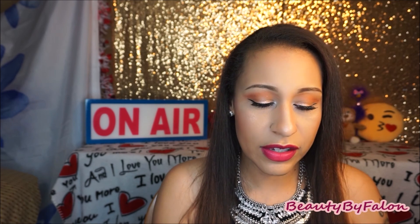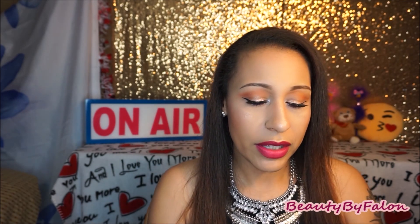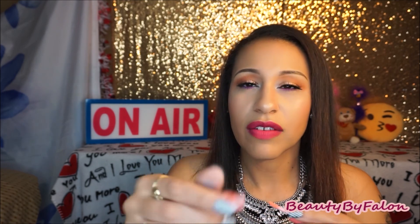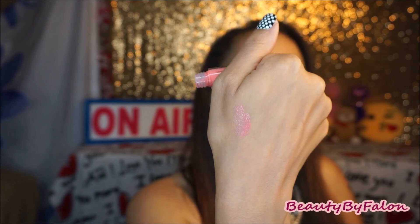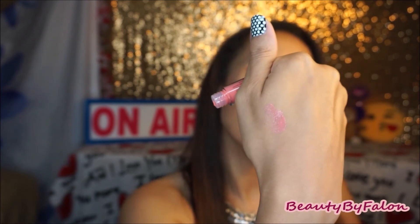The next thing is the Too Faced Sweet Peach Creamy Peach Oil Lip Gloss in Pure Peach. I didn't like it. I love the smell — it smells so good — but it's just weird. There's not much color payoff; it's very streaky. I can't even layer it with a lipstick. I used my points for this one, which makes it even more disappointing.